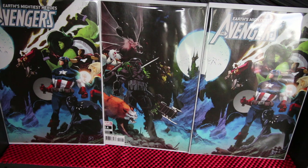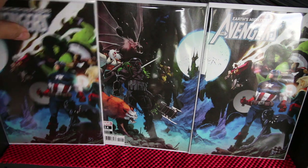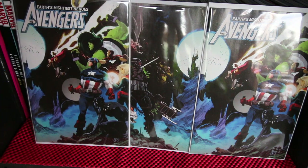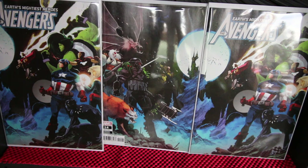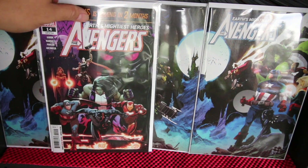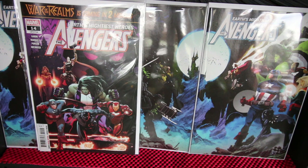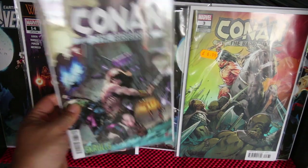We're starting off with Avengers number 14. What you see at the moment is the wrap-around variant — it wraps around, so I put it on a mylar so you can see the full wrap-around cover. I also have the normal cover. There's a good story on this one. I'm not gonna spoil it, but Jason Aaron is doing great work, so check it out.